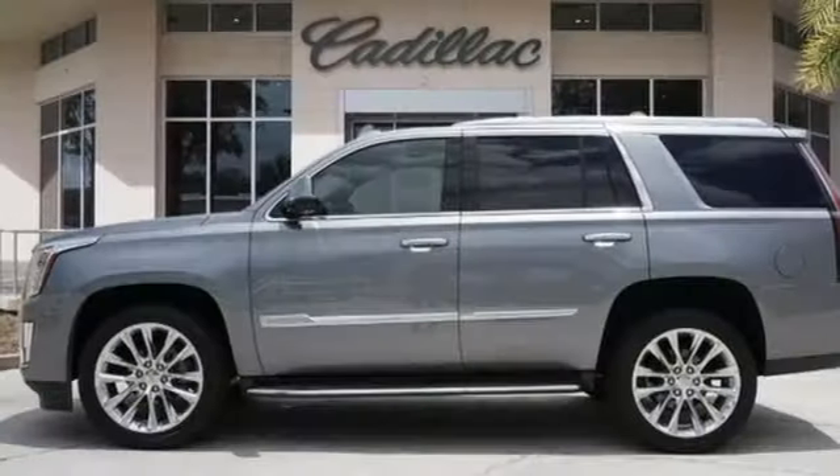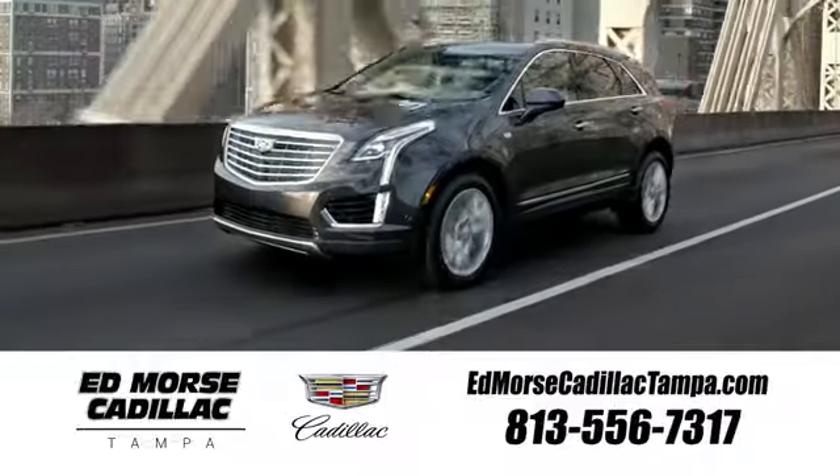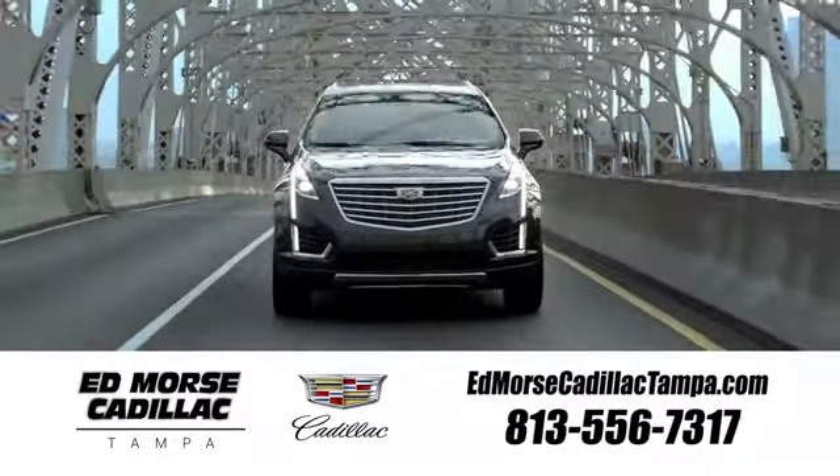Cadillac is driving the world forward. You need to drive it to believe it. See it for yourself today. Visit our website at edmorsecadillactampa.com or call us today. For value and for service, it's Ed Morse.